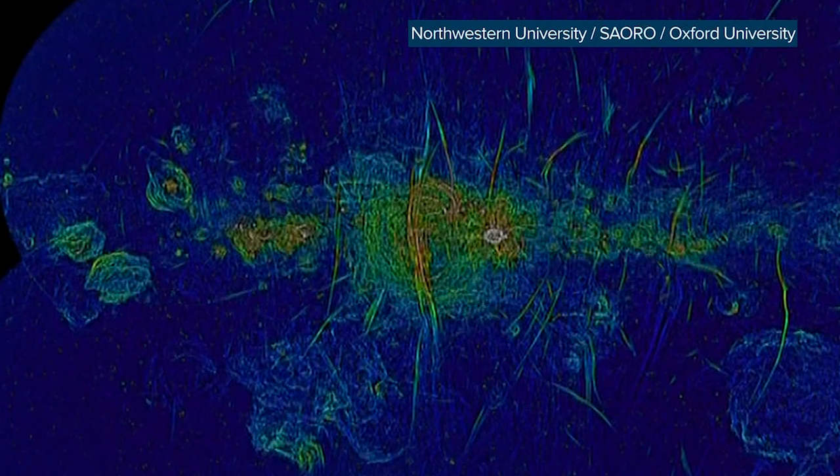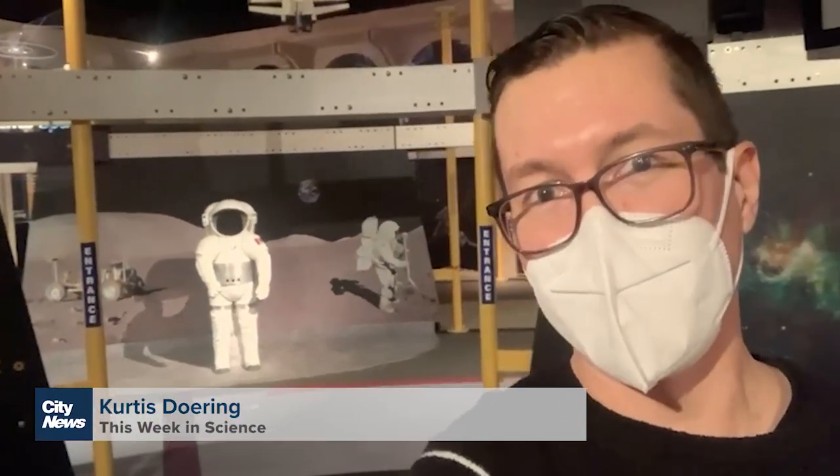Here's the thing — we don't know. I'm here in the cosmic courtyard of Vancouver's H.R. Macmillan Space Center, talking about the latest twist to a cosmic mystery.